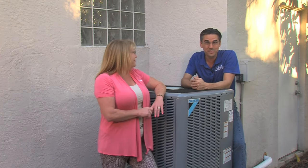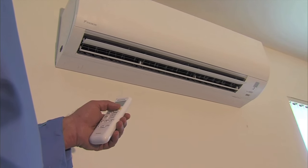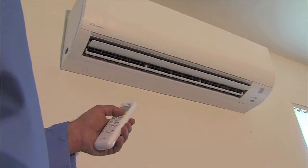Coming up, John talks about the importance of trusting who you let in and out of your home. But first, our friends from Elite Heating and Air and Daikin are back to let us know it is possible to control the temperature in one room instead of the entire house. Hi everyone, I'm Charlie with Elite Heating and Air.